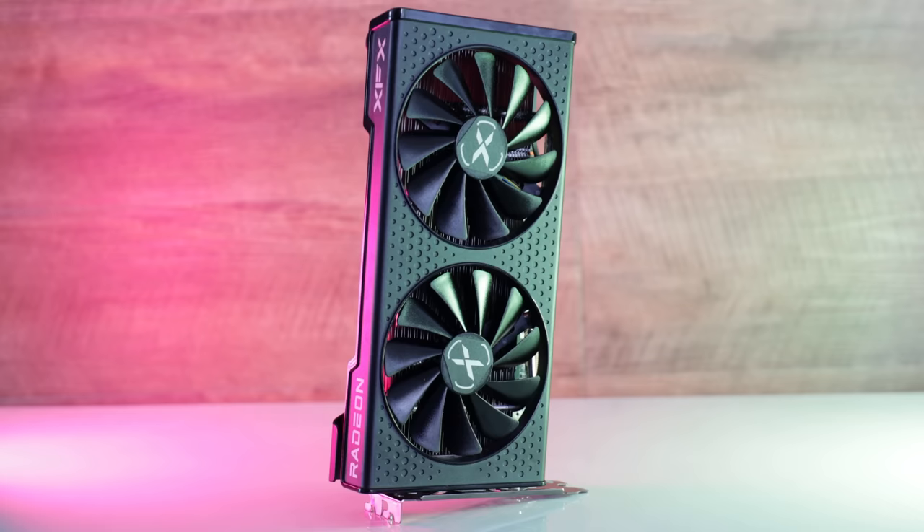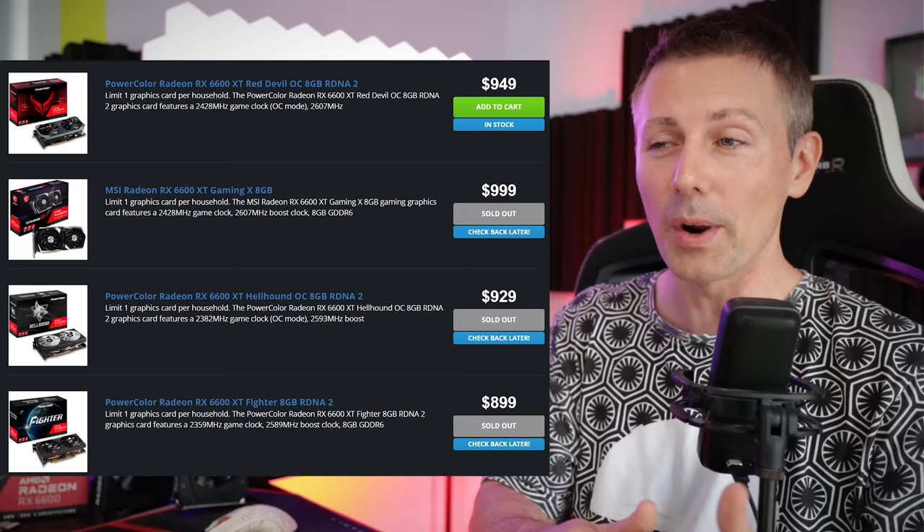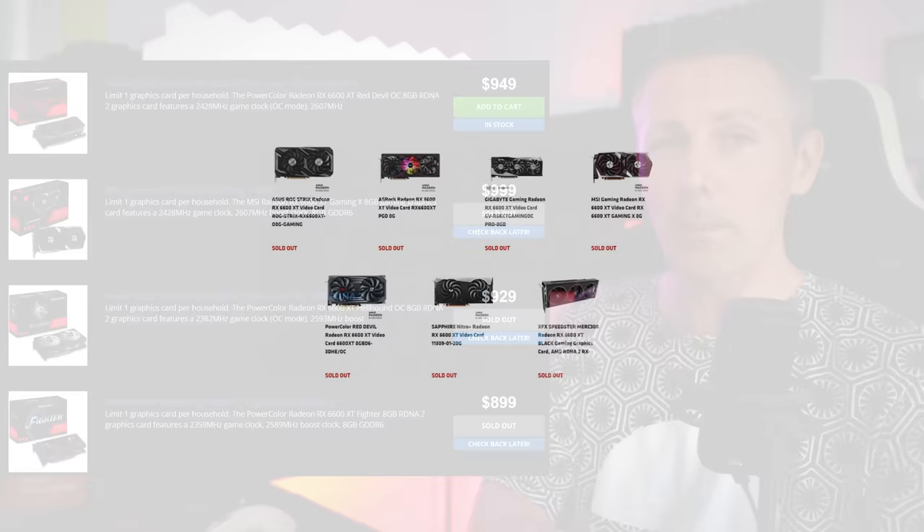In today's review of the RX 6600 from AMD, we're going to be comparing this to the RTX 3060 as well as the RX 6600 XT. We'll also cover undervolting and overclocking, and look at the $329 suggested price point — though AMD is likely not going to be able to deliver this card at that price, just like what we saw with the RX 6600 XT, where crypto miners bought up cards near MSRP and prices rose within hours.